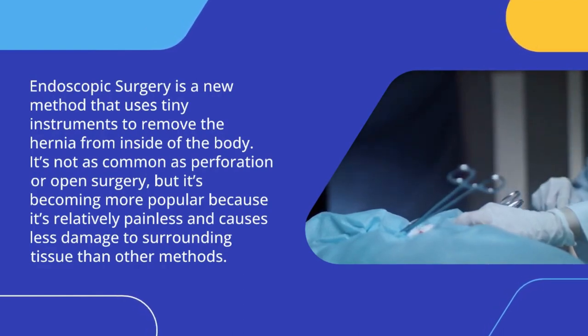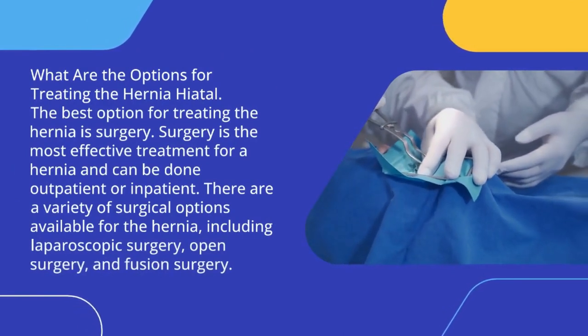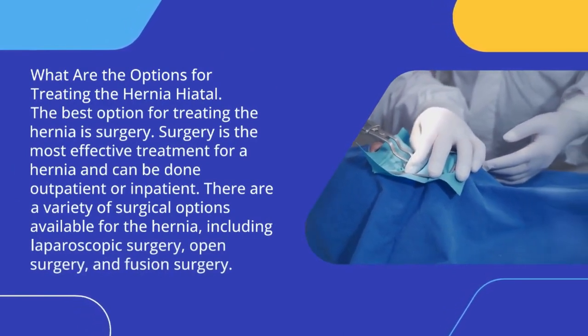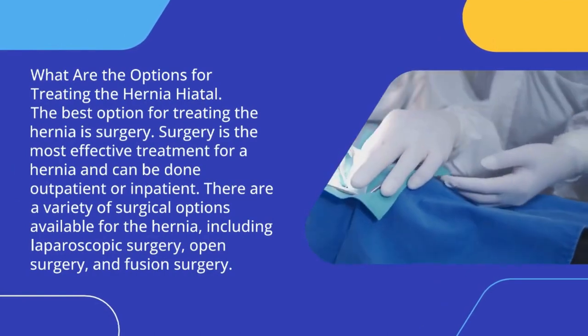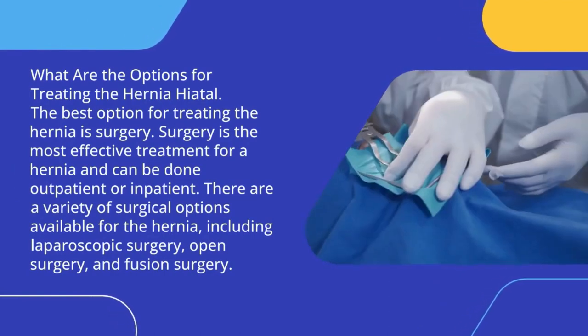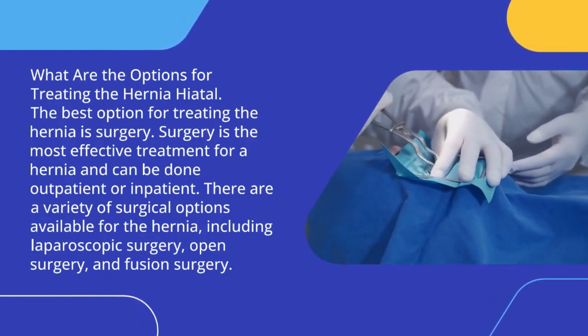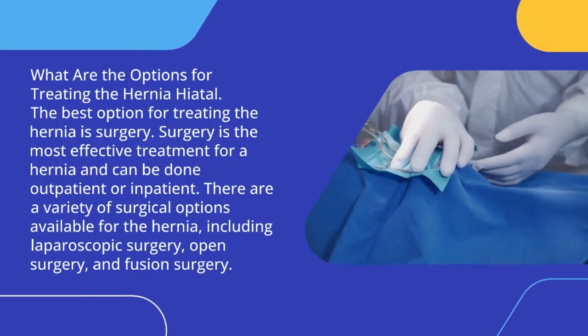What are the options for treating the hernia hiatal? The best option for treating the hernia is surgery. Surgery is the most effective treatment for a hernia and can be done outpatient or inpatient. There are a variety of surgical options available for the hernia, including laparoscopic surgery, open surgery, and fusion surgery.